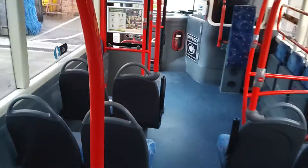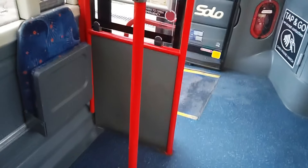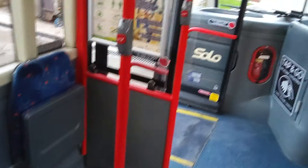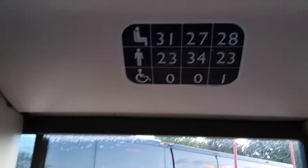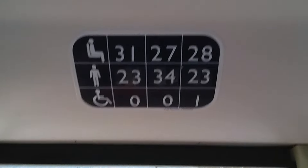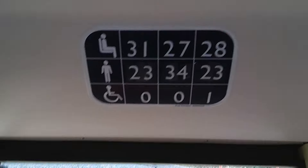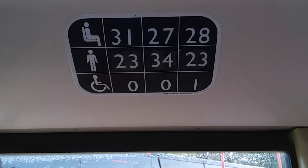One wheelchair space with three tip-ups, so that drops you to 28 with a wheelchair. You've also got another little tip-up there — you can get a little buggy in there. We're wired for CCTV. Here are your capacities — these were recertified to have maximum capacity. 34 standees if you have all the tip-ups up. So maximum seats: 31, maximum standees: 34, maximum capacity: 61. That's a lot for a little Solo.